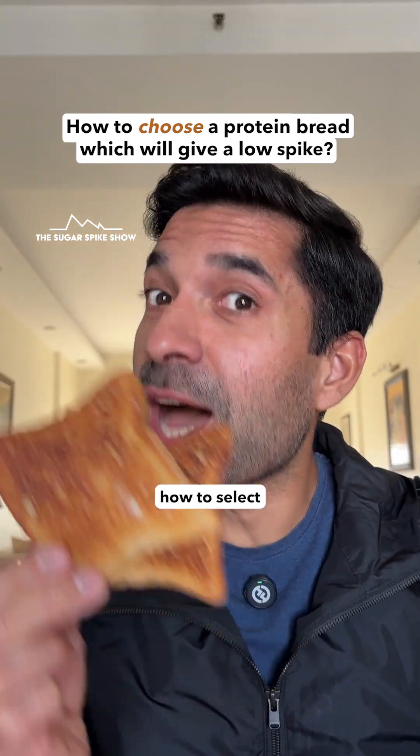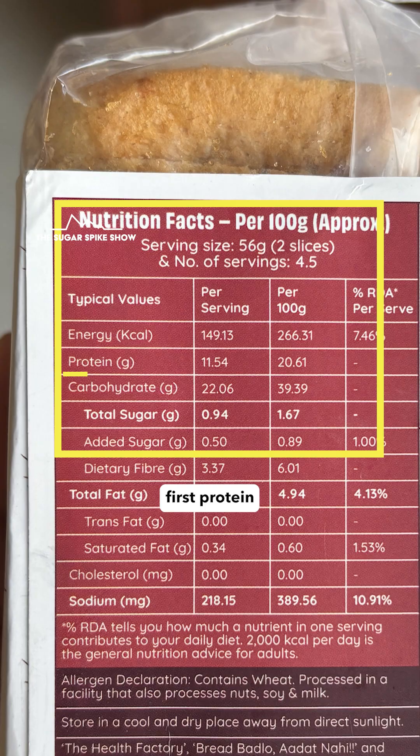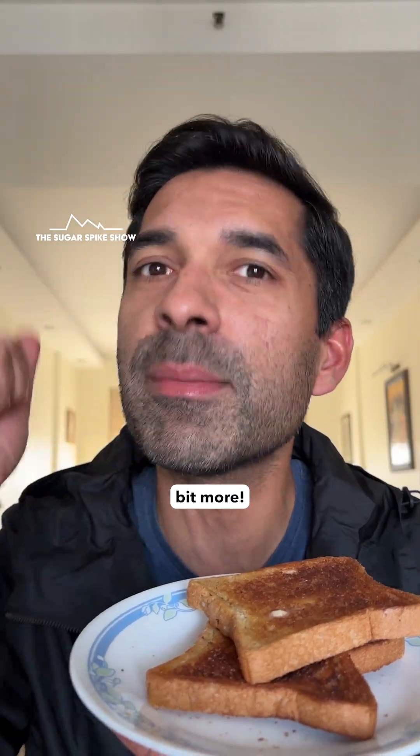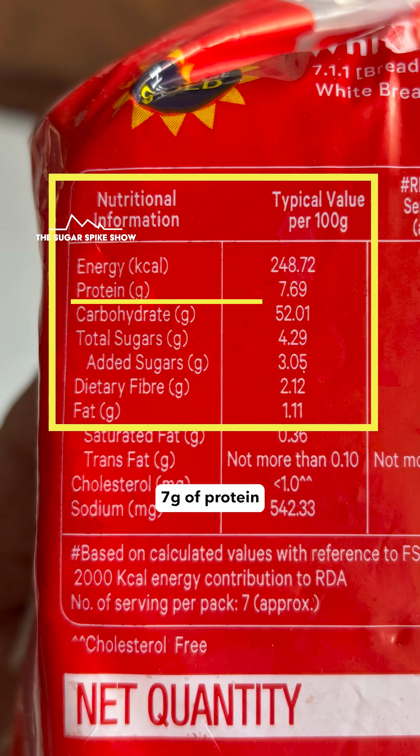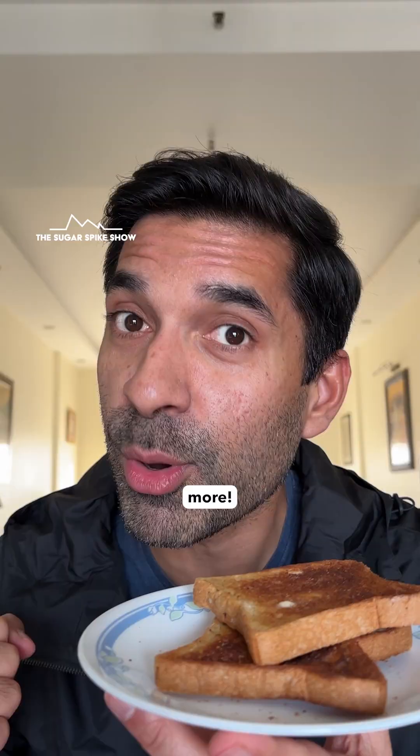Among all the protein breads available, how do you select one that gives the lowest sugar spike? Well, I look for two things. First, protein — it has to be a lot higher compared to regular white bread, not just a little bit more. Normal white bread has about 7 grams of protein per 100 grams, and what I look for are breads that have 20 grams of protein per 100 grams — three times more.